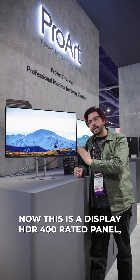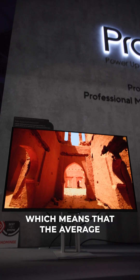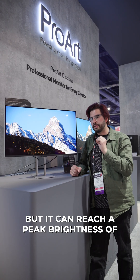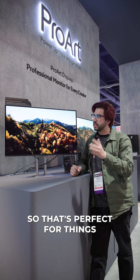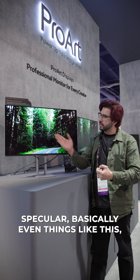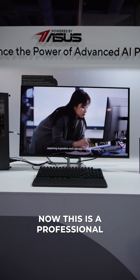This is a Display HDR 400 rated panel, which means that the average max brightness is 400 nits, but it can reach a peak brightness of 1,000 nits for 3% coverage of the display. That's perfect for things like suns, stars, highlights, and speculars basically. You can really see it pop because that's where the peak brightness really shines.